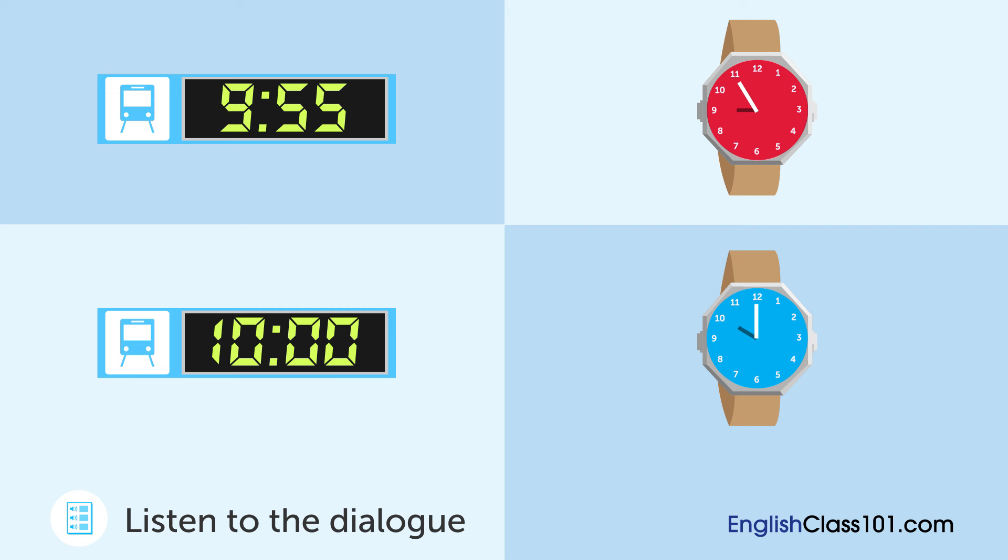Nice, but it looks like the train will be here in five minutes. That's the ten o'clock train, right? Right, we'd better hurry up.